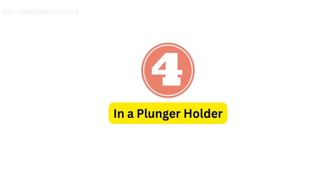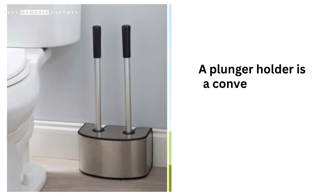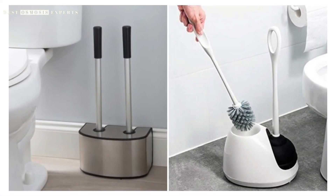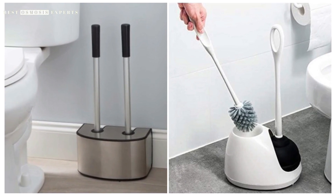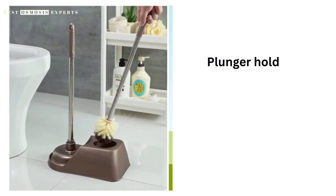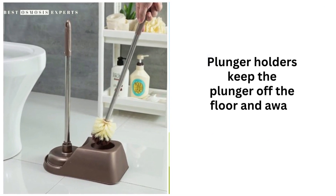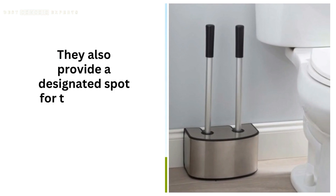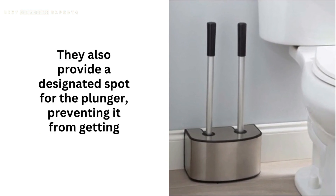4. In a plunger holder. A plunger holder is a convenient and hygienic way to store a toilet plunger. It comes in various designs, such as wall-mounted holders, freestanding holders, and suction cup holders. Plunger holders keep the plunger off the floor and away from other bathroom items. They also provide a designated spot for the plunger, preventing it from getting misplaced.